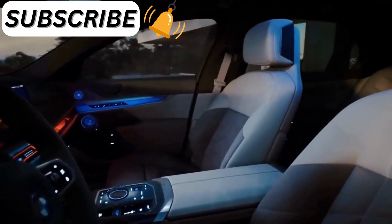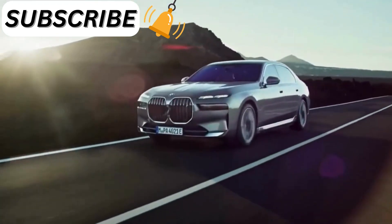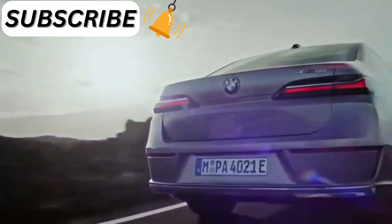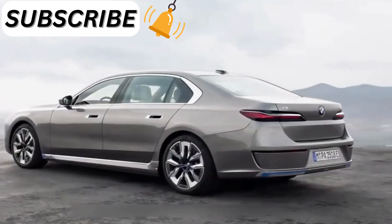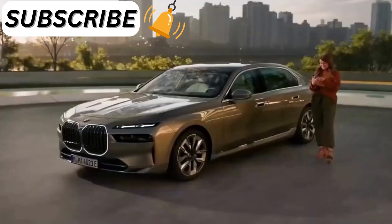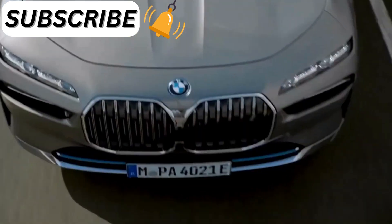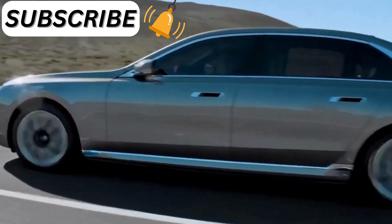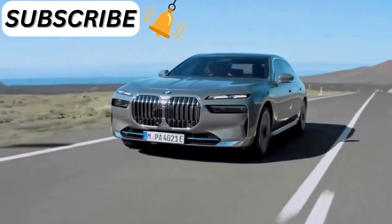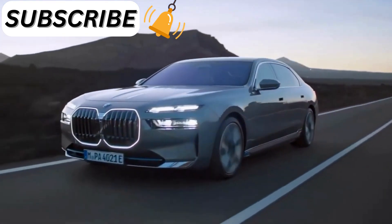The driver assistance systems have also been significantly updated. For example, the forward collision mitigation system can now detect oncoming traffic and apply the brakes to avoid a crash. This model also includes the Parking Assistant Professional feature, first introduced on the iX, which lets drivers program their cars to navigate out of tight driveways or drive in reverse autonomously. With the new Highway Assistant feature, hands-free driving is possible at speeds up to 80 mph — up from the previous limit of 50 mph.